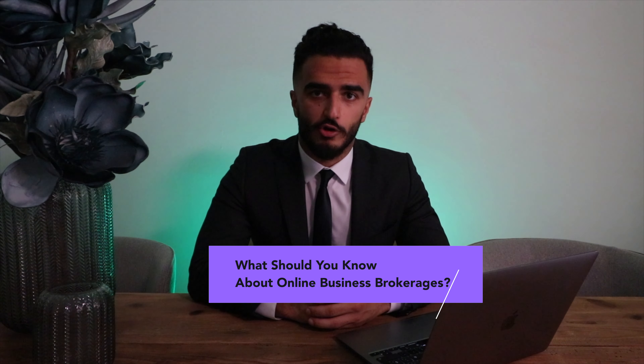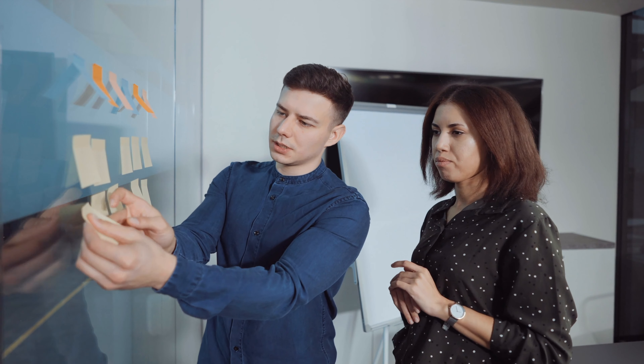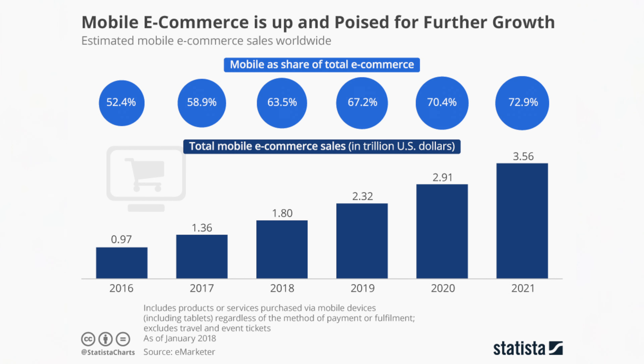So what should you know about online business brokerages? Business brokerages can be called advisors, consultants, or many other number of names, and they've been around for over 100 years. However, online business brokerages have largely been around really just for the last 10 to 15 years. Their popularity and use increases in parallel with the increased use of the internet, the increase in e-commerce sales, and the increase in e-commerce businesses. As you can see from the infographic, e-commerce sales have been blowing up in the last 10 to 15 years and similarly has the use of online business brokerages.